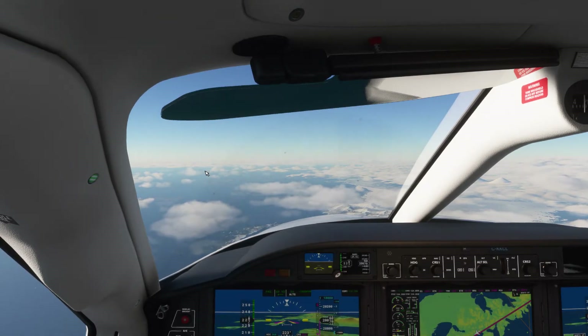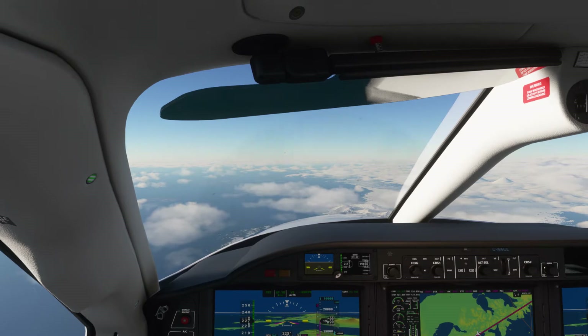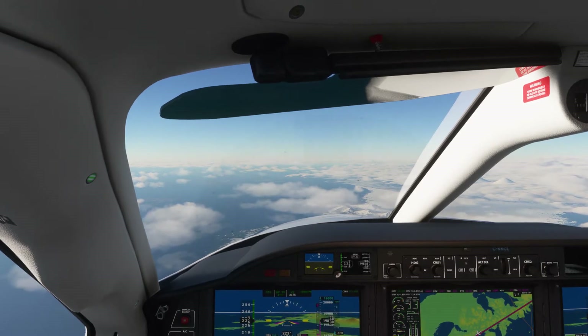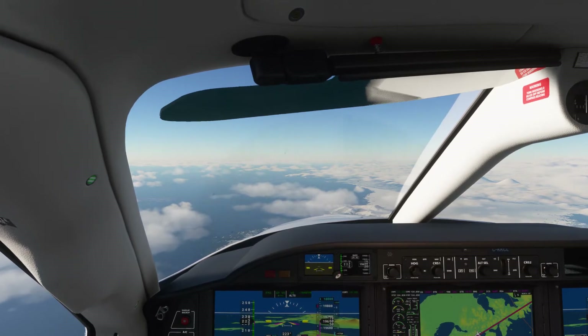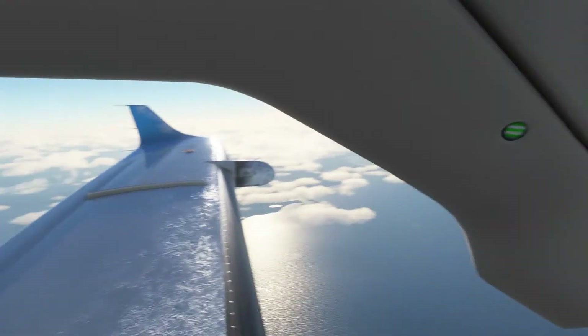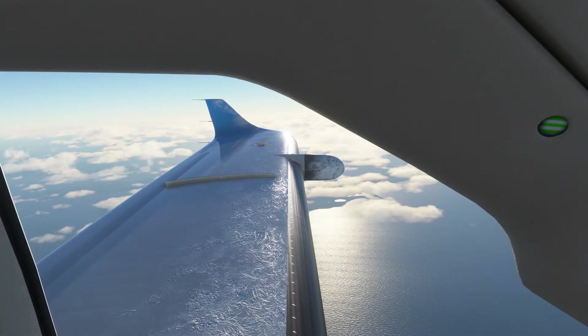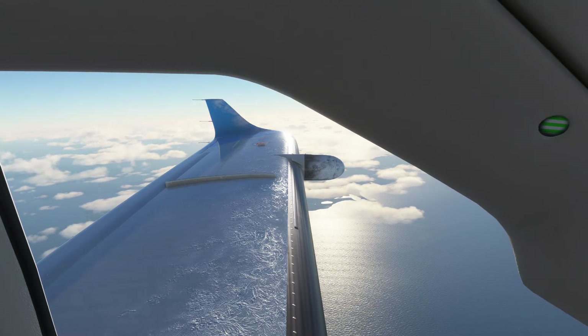We want to start reducing our speed a little bit here. 64 miles out. We're at a present altitude of 19,800 feet, descending at 18,000 feet per minute. We have a little bit of rime ice on our wings today. It might clear up as we get lower down, but I'm not sure.